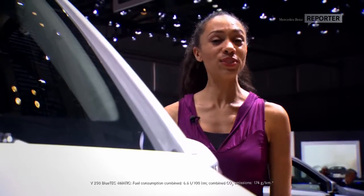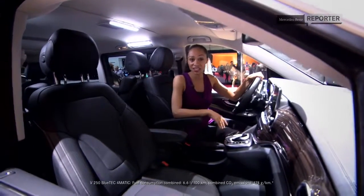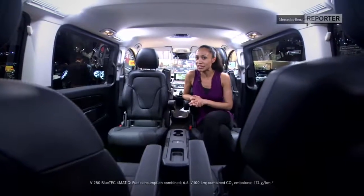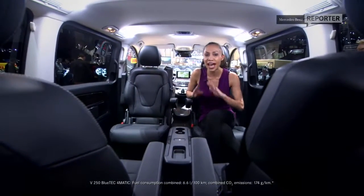The new V-Class now comes equipped with the 4MATIC all-wheel-drive system. And to any one of you V-Class lovers, if you've already had a chance to try out the 4MATIC, then you're as thrilled as I am. Because now things like icy roads, muddy roads, even potholes become very easy to handle. And there's one more thing I need to mention when it comes to the comfort features — this car actually has the lowest noise level in its entire segment.